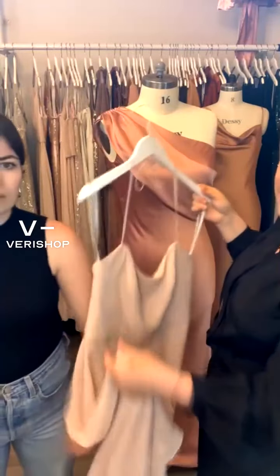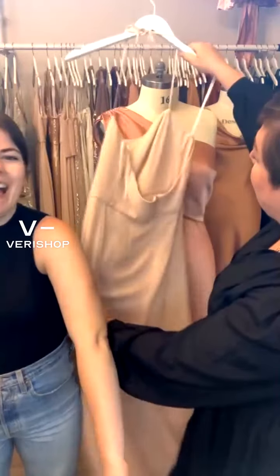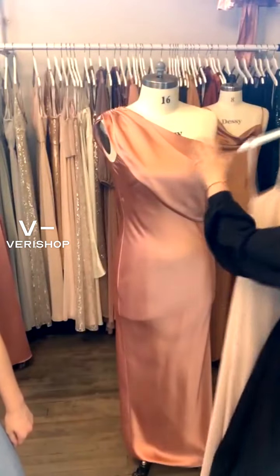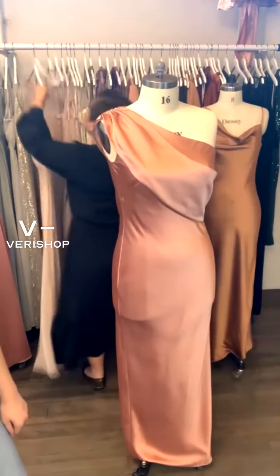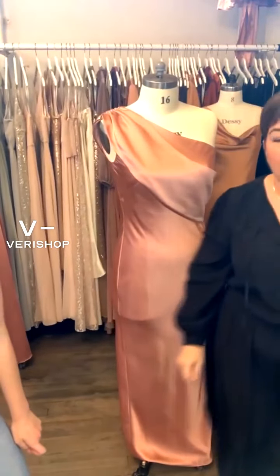It looks beautiful if you have a tan, which is not healthy — you shouldn't tan. But that's that color. And Luxure Moose is available in that color, but those are not in these two dresses in stock.